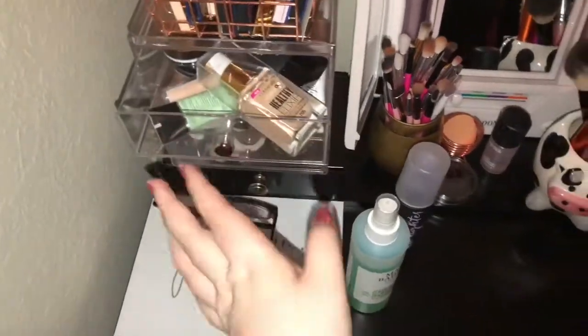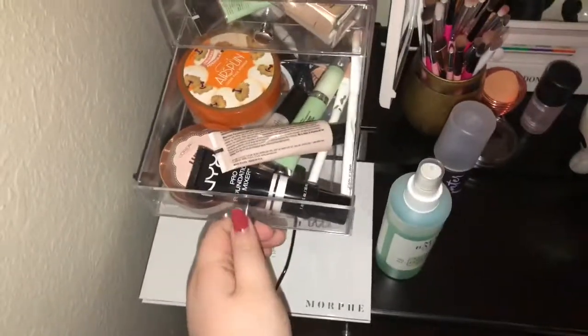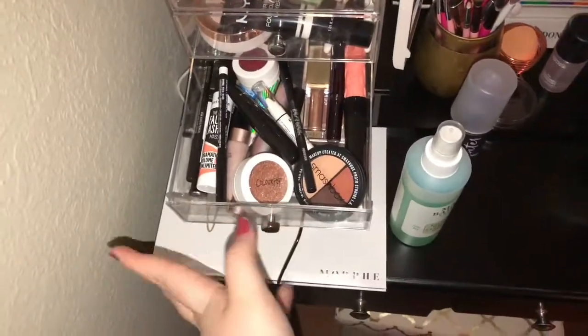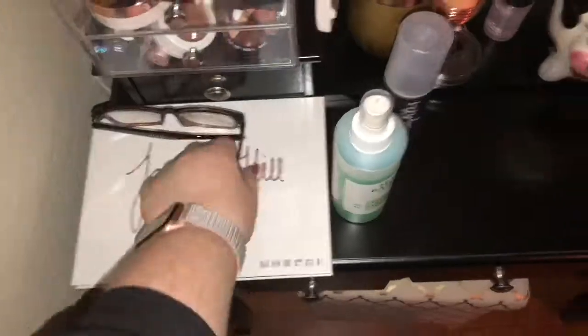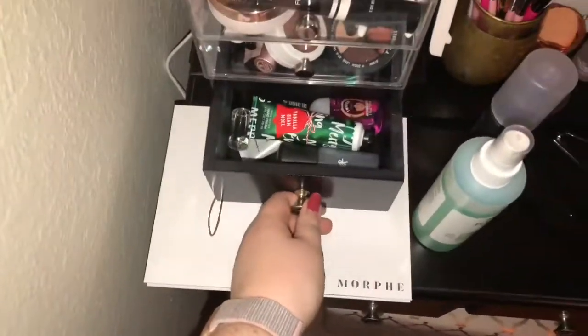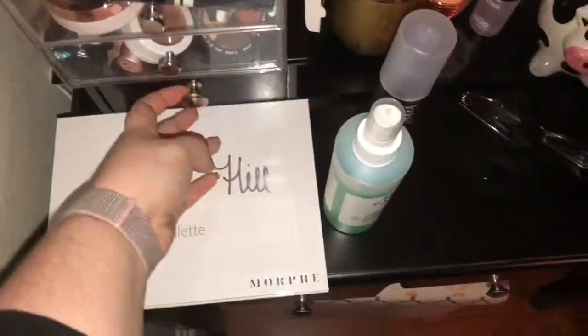Here we have my face products — my foundations, my concealers, my powders. Same with this one: my primers. Here we have all my eye singles, mascaras, liners, and all that good stuff. In this little drawer I have a lotion, Fix Plus, some MAC samples, and a Garmax, along with my Declinhills palette because it's way too big to fit in one of these.